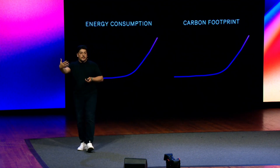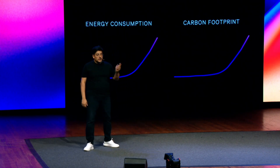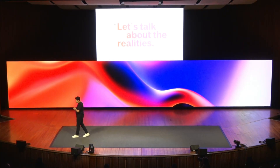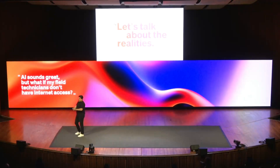Picture this: an AI system powerful enough to analyze massive data sets or perform complex tasks, all from a single device. Liquid AI's models enable exactly this — whether it's helping doctors cross-reference a patient's medical history with their unique genome, guiding drones to detect wildfires before they escalate, or inspecting manufacturing lines to spot defects in real-time. With Liquid Foundation Models, AI is moving out of the cloud and into our pockets, redefining what's possible.